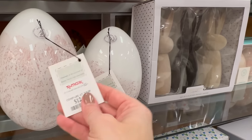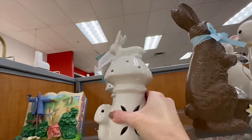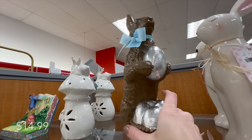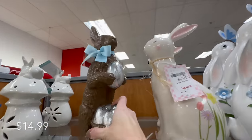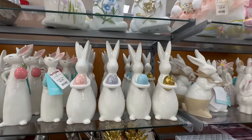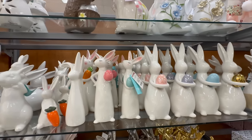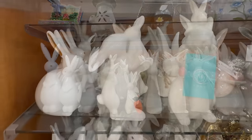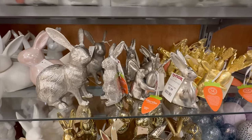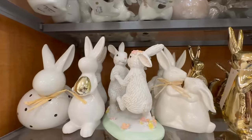Just when I thought we were done with bunnies — surprise, there's more! There are a few more options in smaller scale; that one actually lights up. Here is another resin bunny that looks like chocolate carrying some chrome eggs. They also have decorative pretty-looking bunnies and more modern-looking bunnies with eggs in different colors — white ones, gold ones, silver ones — lots and lots of different tabletop decor bunnies to look at.